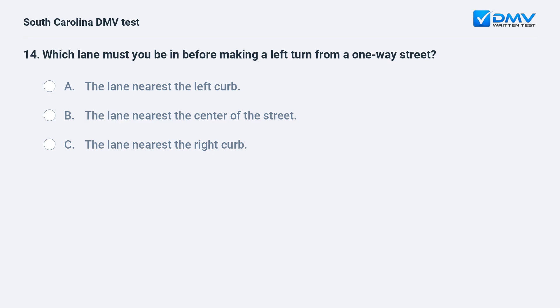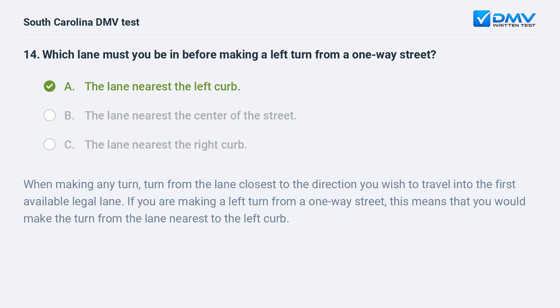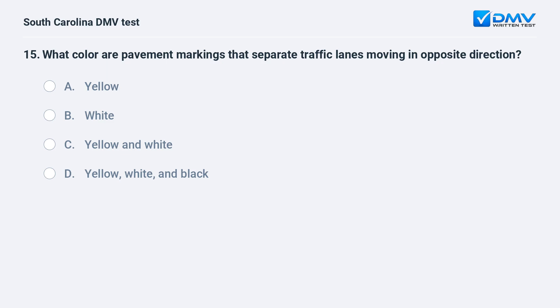Which lane must you be in before making a left turn from a one-way street? a. the lane nearest the left curb. b. the lane nearest the center of the street. c. the lane nearest the right curb. Answer: a. the lane nearest the left curb.